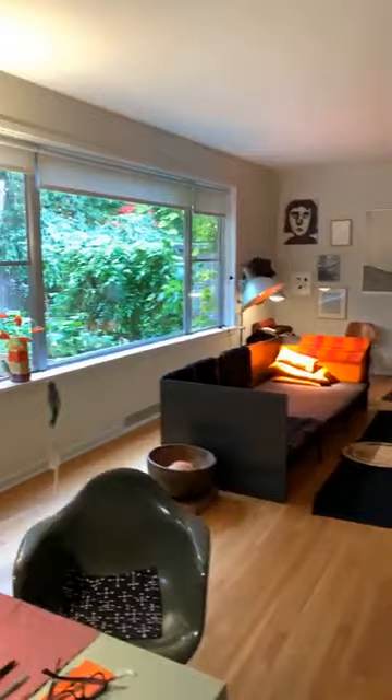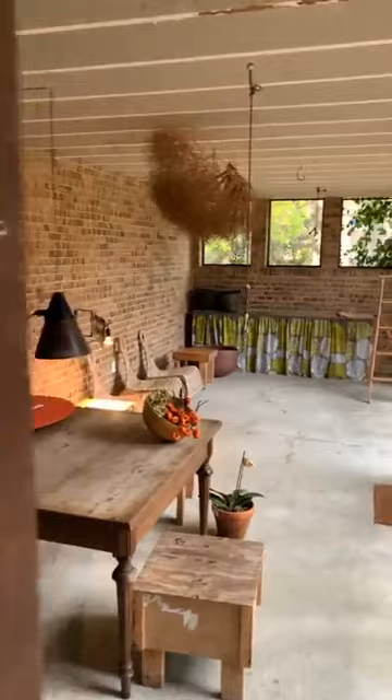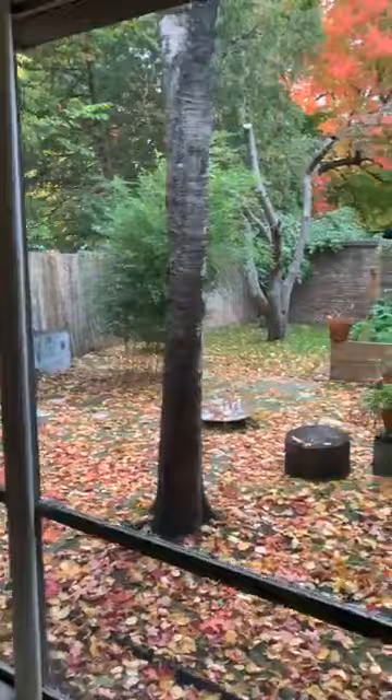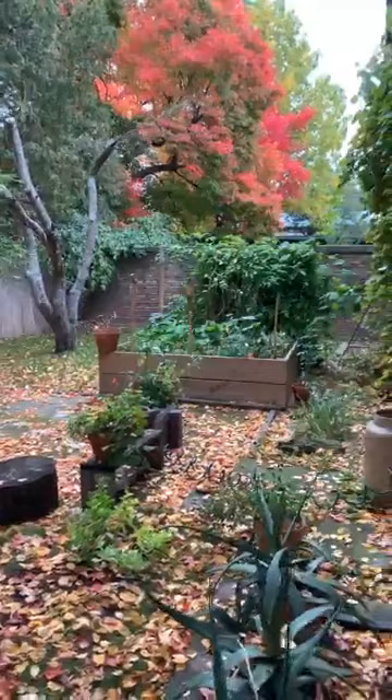If anyone has questions, do type them in. If you're just joining us, I'm Kevin Adkisson with the Cranbrook Center for Collections and Research, and today we are touring the home of Cranbrook Academy of Art head of metalsmithing, artist in residence Iris Eichenberg, in one of Eliel Saarinen's faculty houses on Academy Way. Attached to the house, all of these houses have covered porches, which are really exquisite — wooden porches looking out over private garden areas that residents maintain.